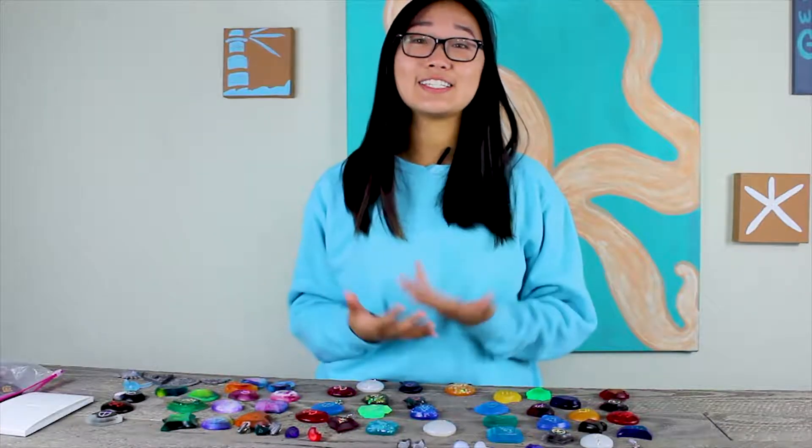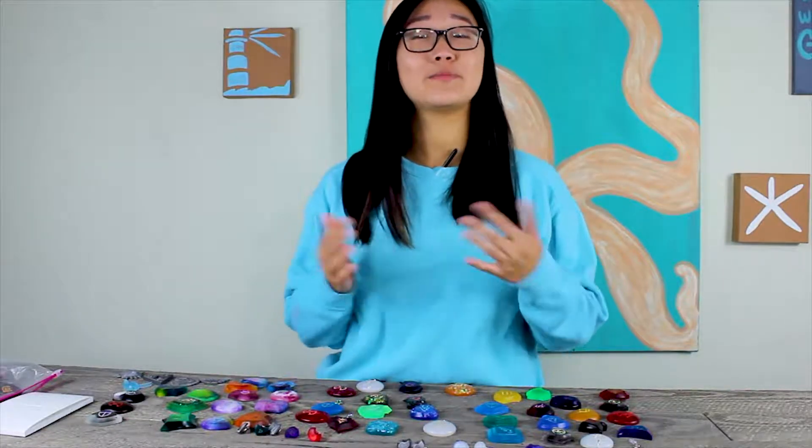We offer a variety of Zelda themed earrings, each handcrafted with quality and care as our main priority.